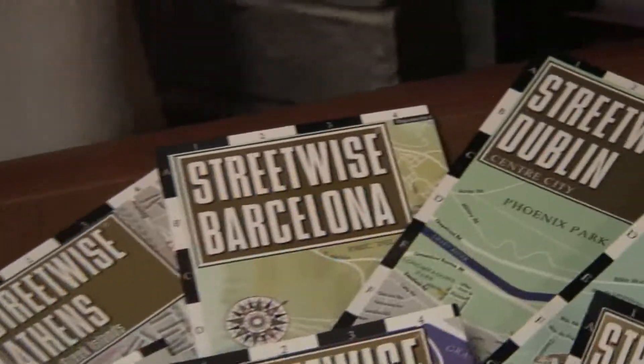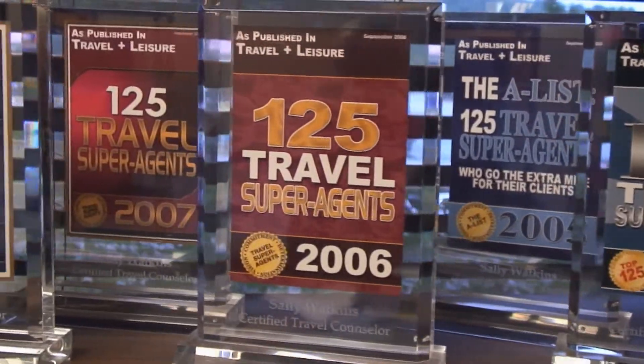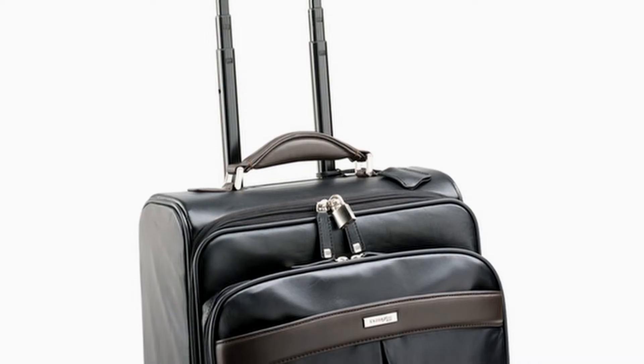Hi, I'm Sally Watkins with Century Travel. We're going to talk about some choices for luggage when you're traveling abroad. You want light, and you want to do the thing that you read about: go walk around the block with it and then come back and take some things out and make it lighter yet.